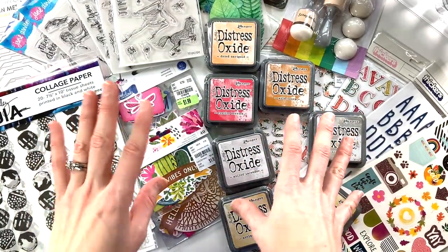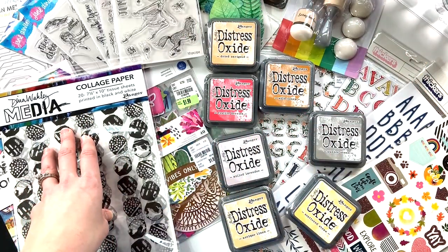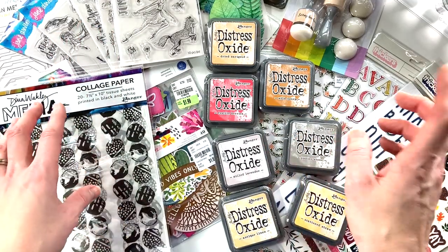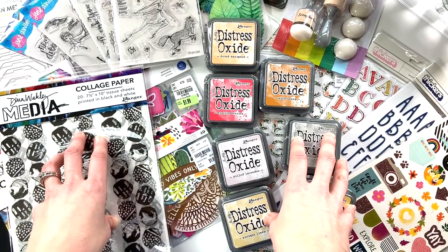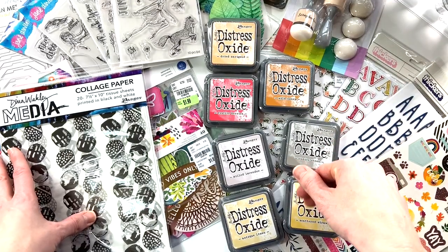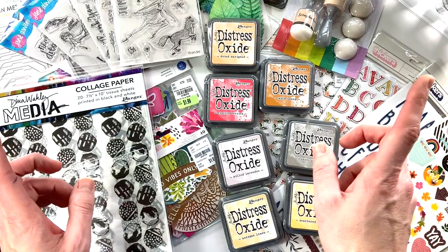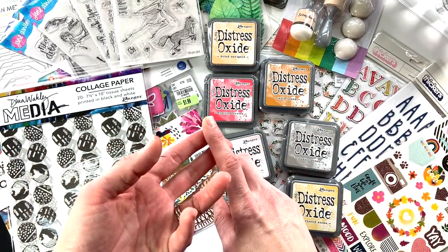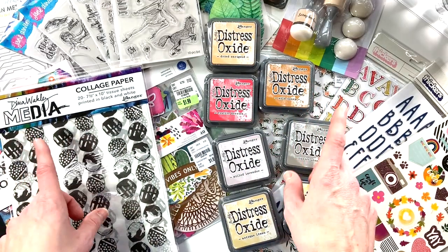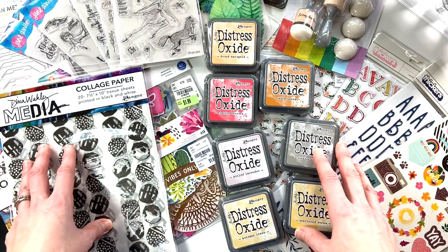Thank you for joining me for this haul video. I usually don't share haul videos but this month I had a particularly large haul and was super excited about trying several new products. If you like this video please give it a thumbs up and consider hitting that subscribe button as well as the bell notification. All products are linked below, along with a link to my email newsletter that I send out every couple of weeks with craft tips, organization hacks, and anything going on in the Scrappy Wife world. Have a fantastic day and as always, keep it creative!